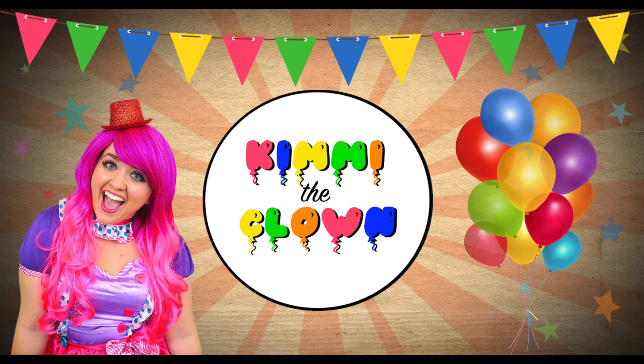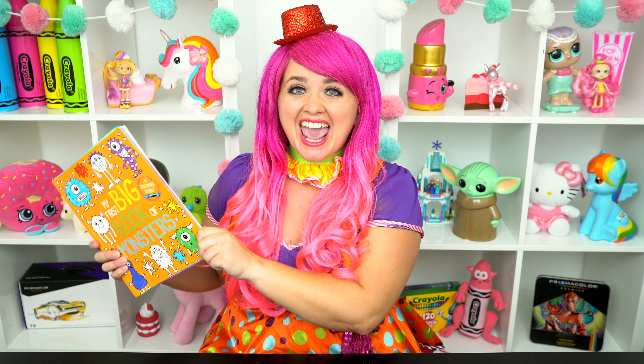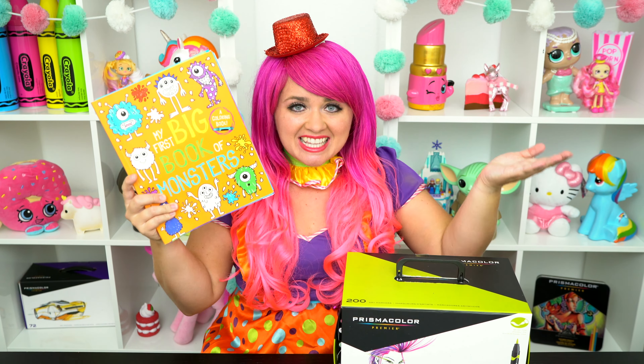House-tacular! Hey everyone, and welcome to Coloring with Kitty the Clown! Today we're going to be coloring in my first big book of monsters! I've got my giant box of markers here, so let's get started!